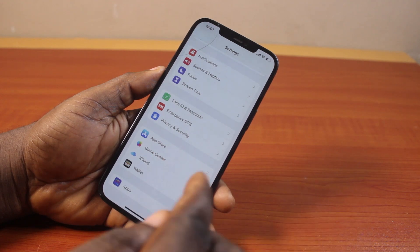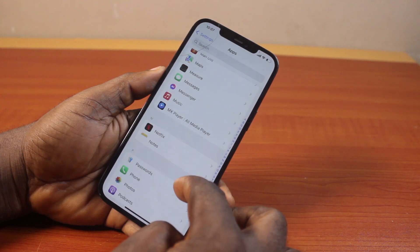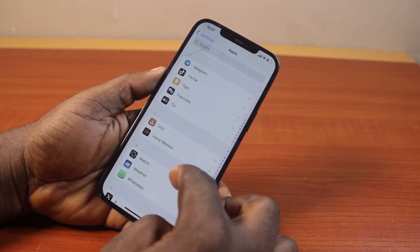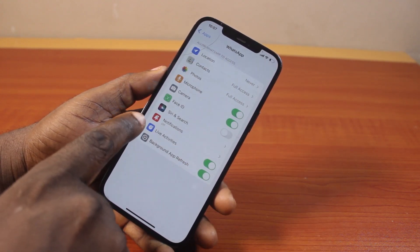Otherwise, on iOS 18, click on Apps, then scroll down and locate the WhatsApp application. Just keep scrolling until you get to WhatsApp, then click on it. Once you have selected WhatsApp, on this page click on Notifications.